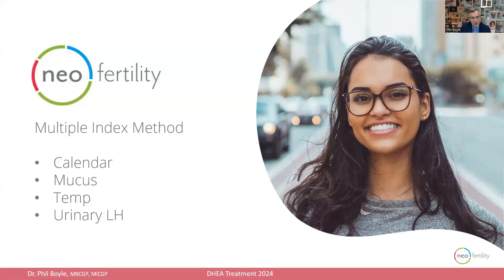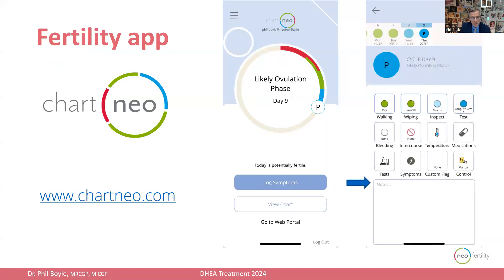I work with the neofertility method, which is a multiple index method using calendar, mucus, temperature, and urinary hormone assessment. We combine this with the Chart neofertility app, and we get all of our couples to use this in order to guide our fertility treatment.